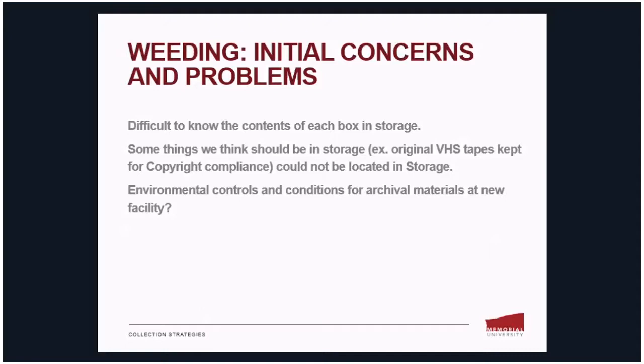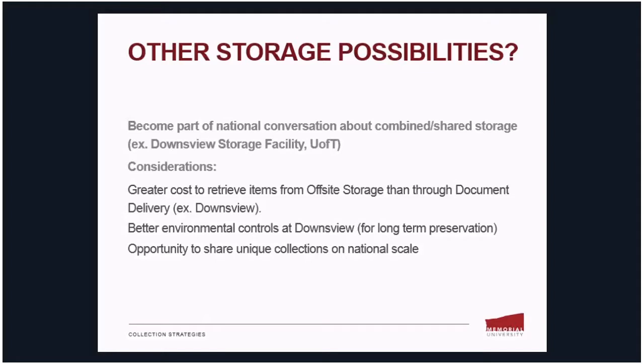Third, we were unsure of the environmental controls and conditions for archival materials at the new facility, so this had to be investigated more thoroughly to see if those materials would be safe. As part of this review, we're also considering other storage possibilities. For example, do we want to become part of the national conversation about combined or shared storage — for example, the Downsview facility at the University of Toronto?